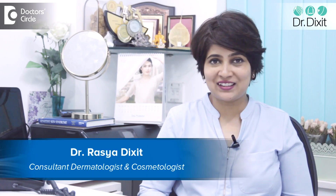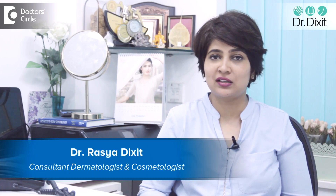Hi, I am Dr. Rasya Diksha. I am a dermatologist in Bangalore, practicing here from the last 13 years.